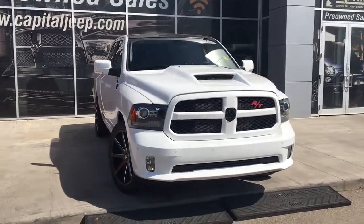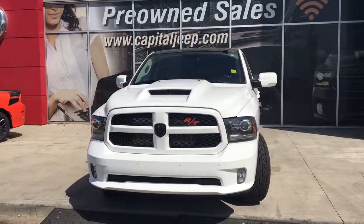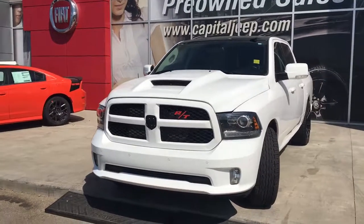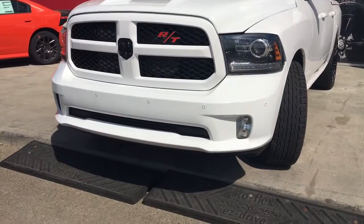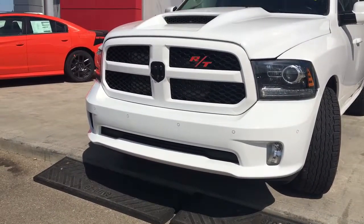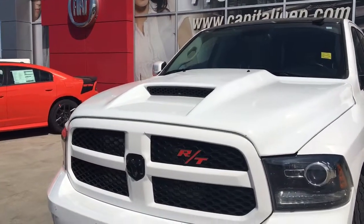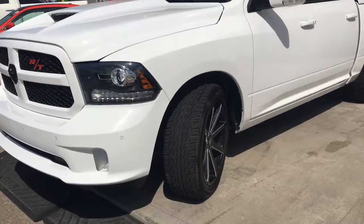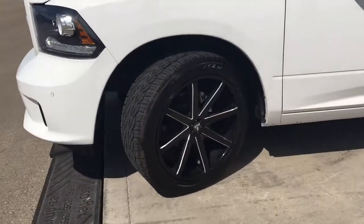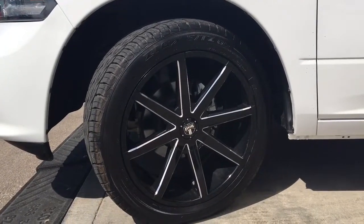Under the hood she has a 5.7 V8 Hemi engine pushing up 395 horsepower and 410 foot-pounds of torque. As you can see she's got her headlights, daytime lights and signal lights, and of course those fog lights down at the bottom. She also has front sensors, the aftermarket Viper hood, black badging, and lots of tread left in these tires — ZR mounted on top of aftermarket 22-inch rims.